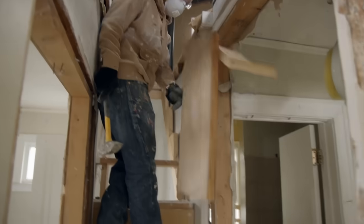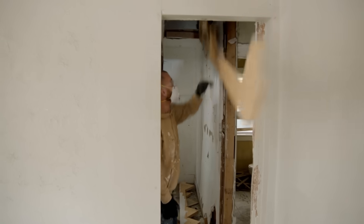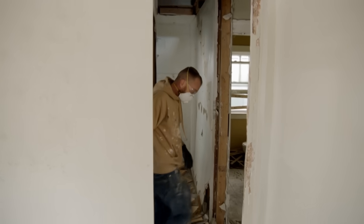It's not cheap or easy, but it's the future this house needs. Goodbye, stupid staircase.